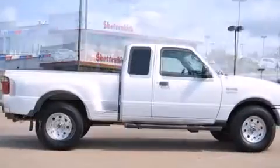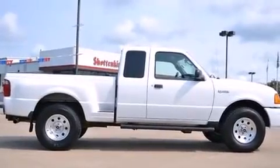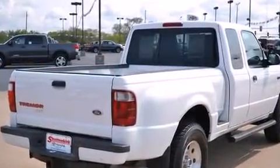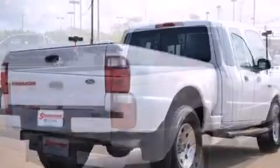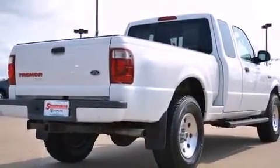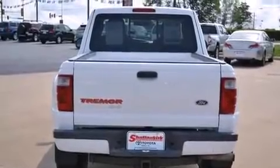Four-wheel drive allows you to go places you've only imagined. All of the premium features expected of a Ford are offered, including a tachometer, variably intermittent wipers, a rear step bumper, a front bench seat, skid plates, and more.